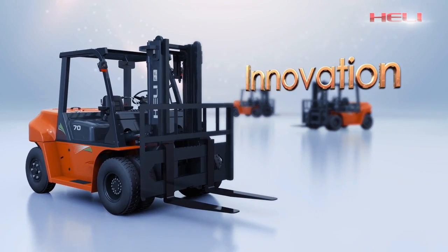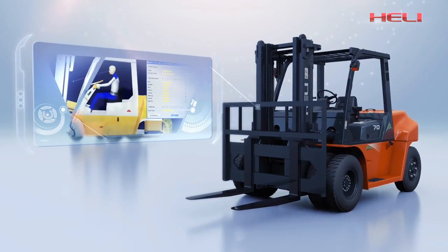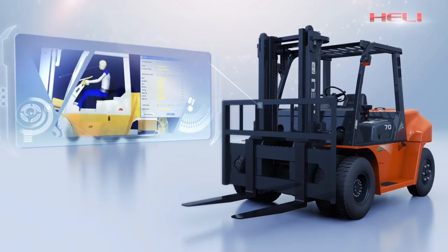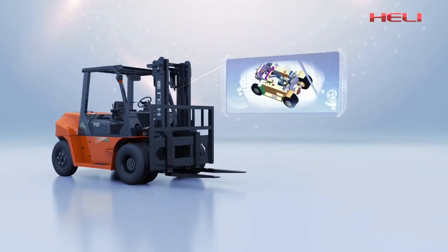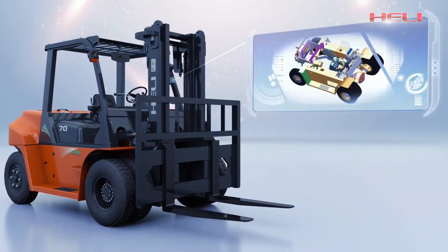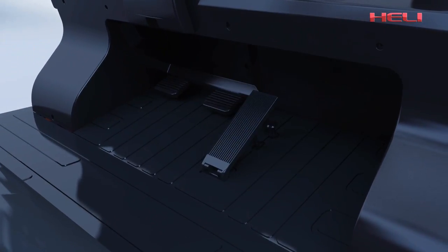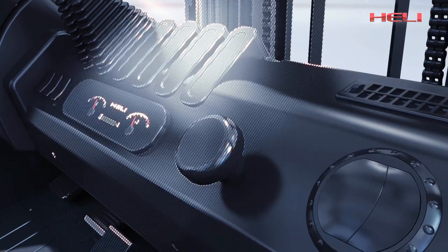Hurley always pursues innovation. The new G-Series forklift truck integrates technology and humility and applies top-down design. With advanced computer-aided software, the key components are optimally allocated and complete performance is greatly improved.